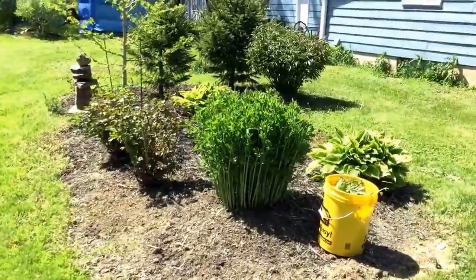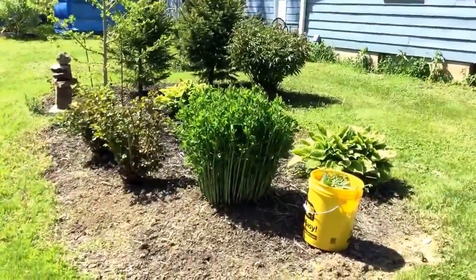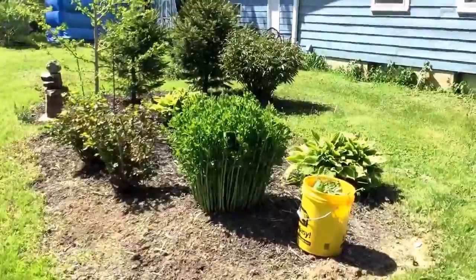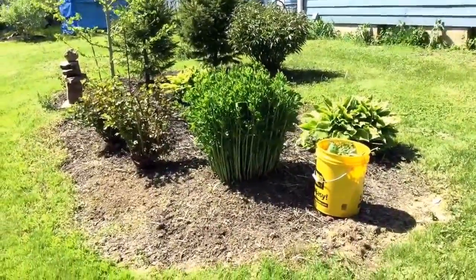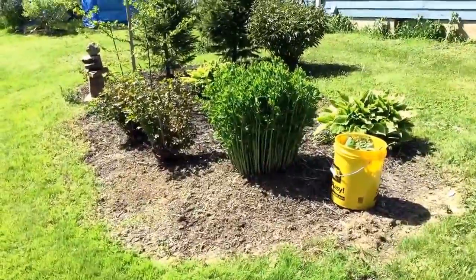This is going to be really quick because I did a long video yesterday just showing you the one bed that I did today. So give me one second, I'll show you. This is the bed that I did today. As you can see my weeding pail is right there — a five gallon bucket from Value. I did a quick weed.